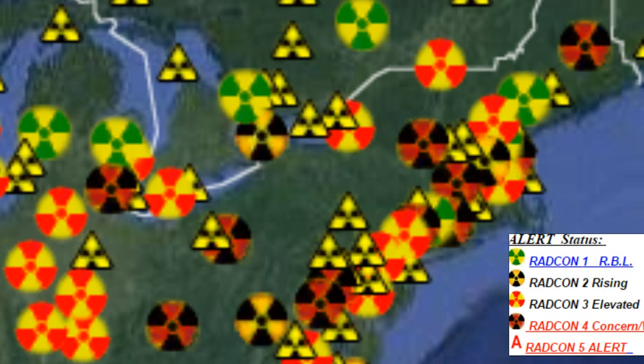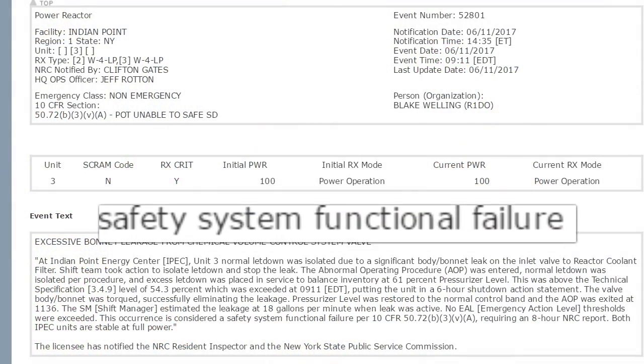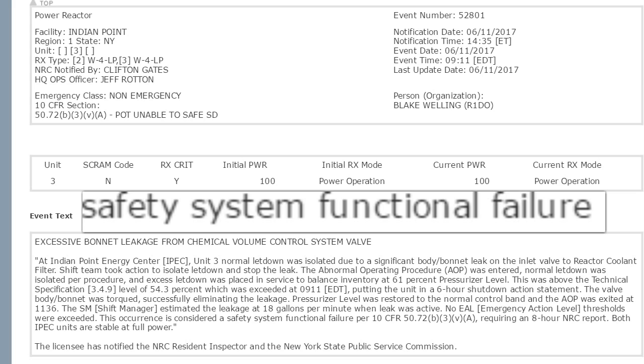No EAL — emergency action level — thresholds were exceeded. When you look at a radiation map and you see several Radcon 4's and a Radcon 5 alert, which is as high as it gets on this map, and those are all concentrated together — but that doesn't meet a threshold for emergency action level. It just tells you that our thresholds must be set pretty high. The occurrence is considered a safety system functional failure per 10 CFR, requiring an eight-hour NRC report. Both IPEC units are stable and at full power. But they mention a six-hour shutdown — so how long was it leaking?